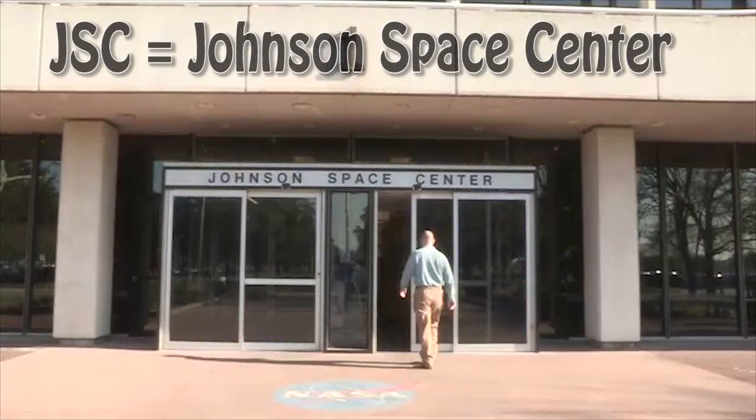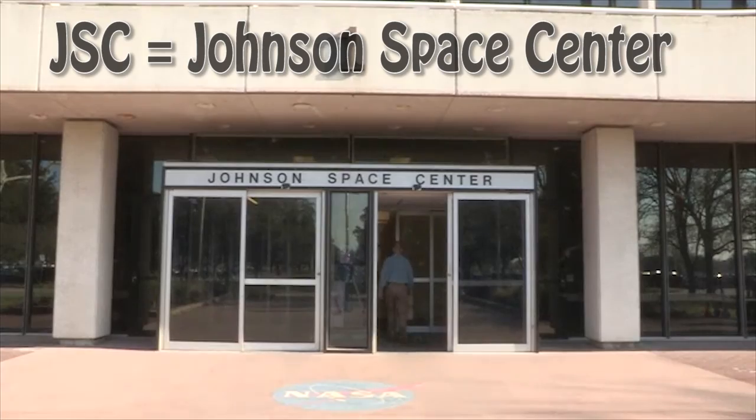Team USA, welcome to our closing event for the Mission X Challenge 2016. I'm Scott. I'm Lori. We're going to take a behind-the-scenes tour of JSC just for you — places that you need your badge to go see. You ready to have some fun?